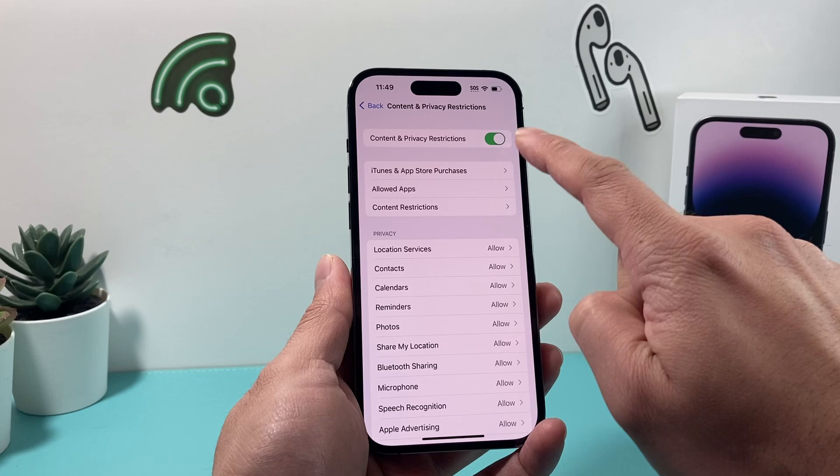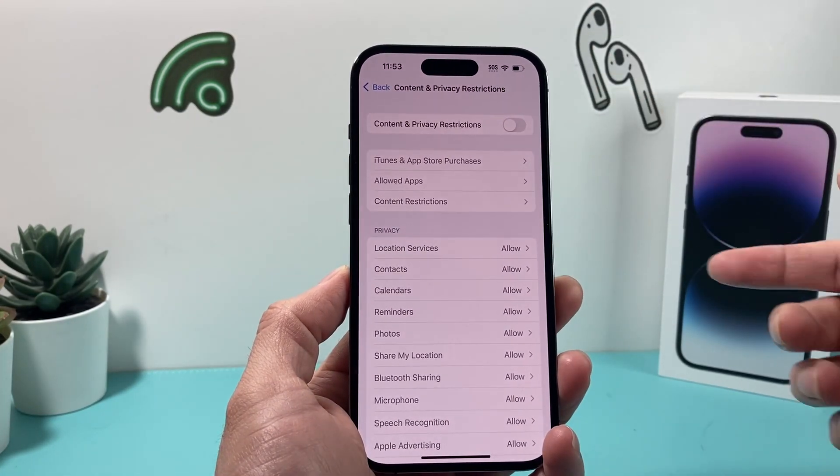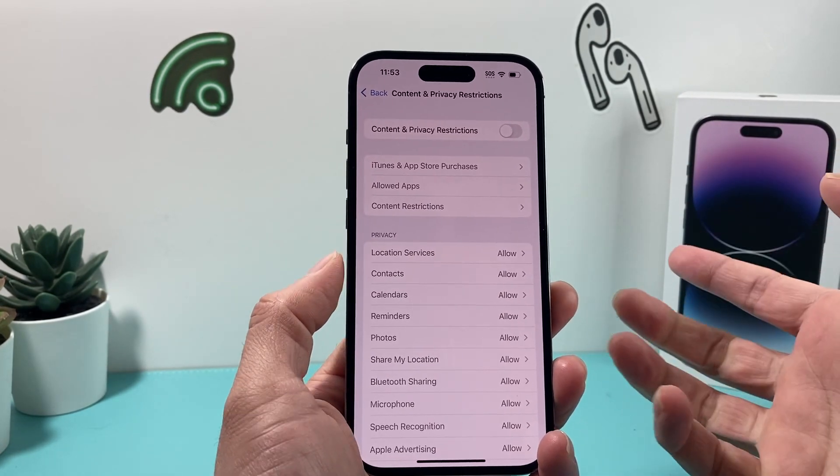Under that, if you have this turned on, you want to go ahead and turn off content and privacy restrictions, as this could interfere with your do not disturb.